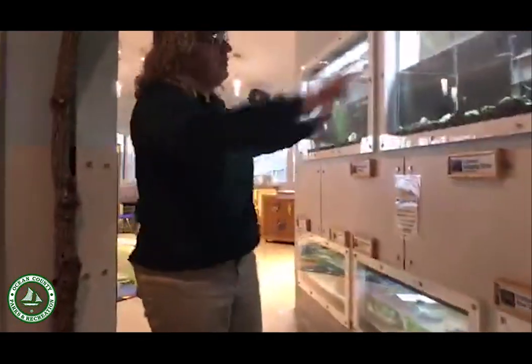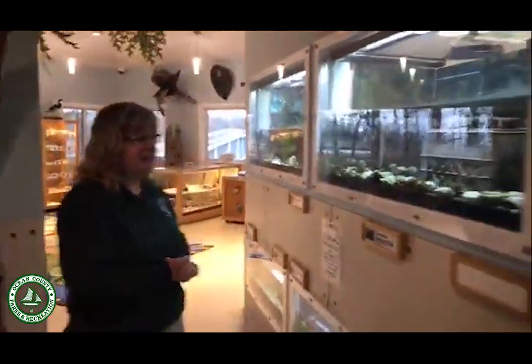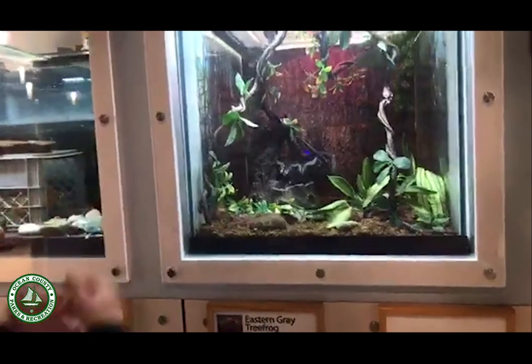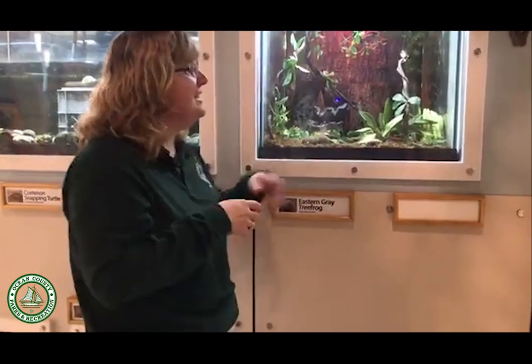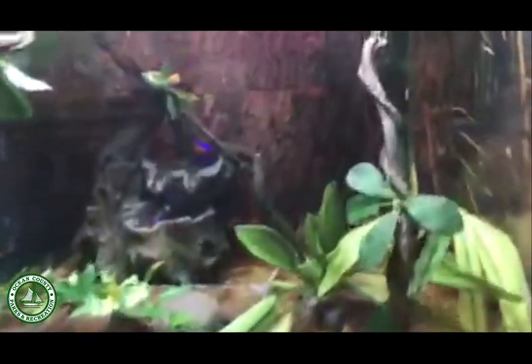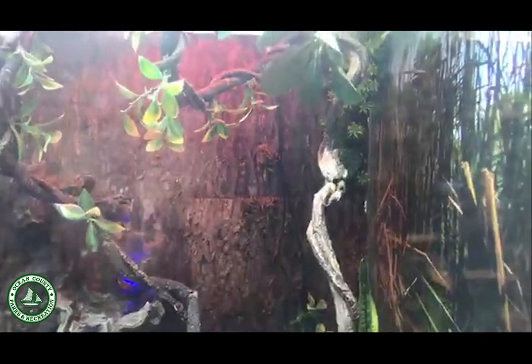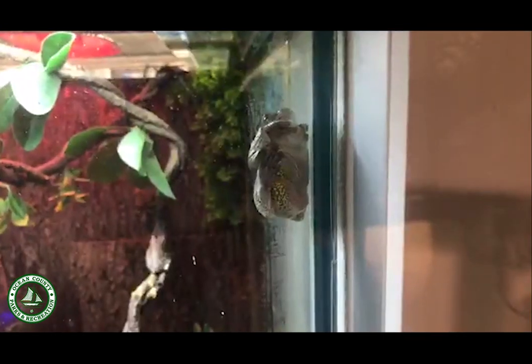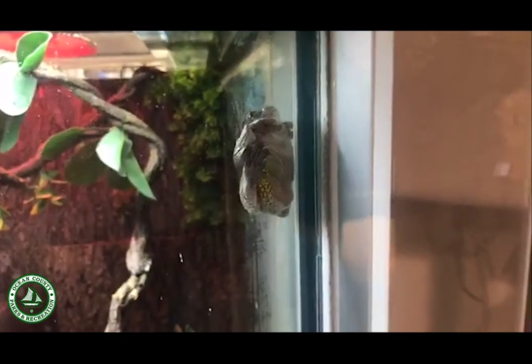On our turtle area here, we have a variety of land turtles, aquatic turtles, and our frogs. About two weeks ago, Megan did a great presentation on our gray tree frogs — this is where they live. These gray tree frogs blend great with the vines in there that they climb around or stick on the window with their sticky pads. Maybe while we're visiting today, you might even hear them make a call, which is neat to hear.